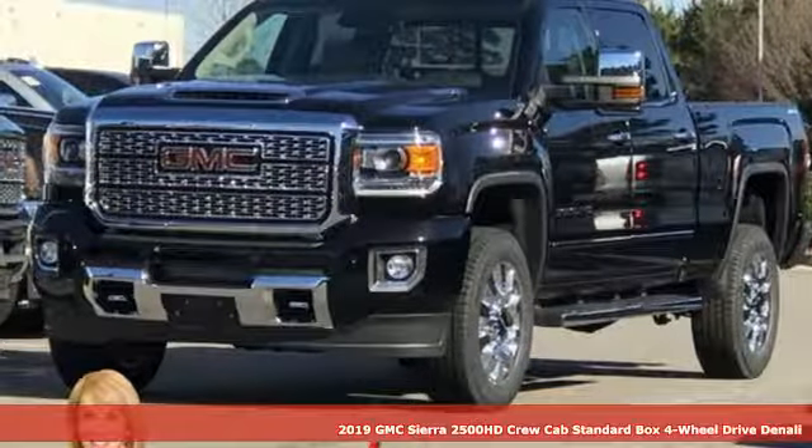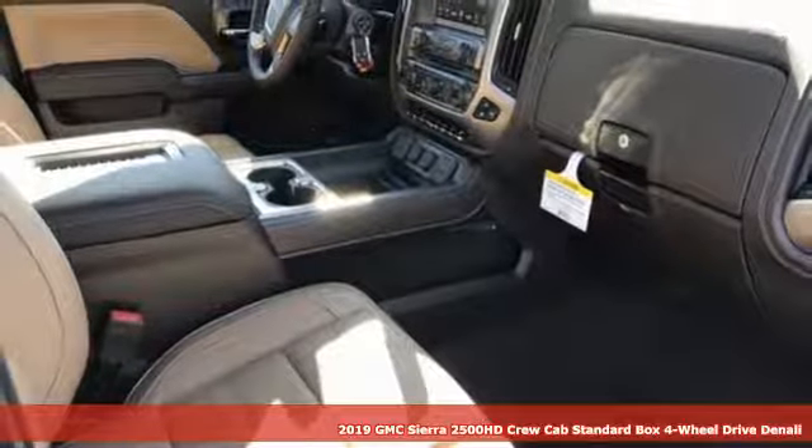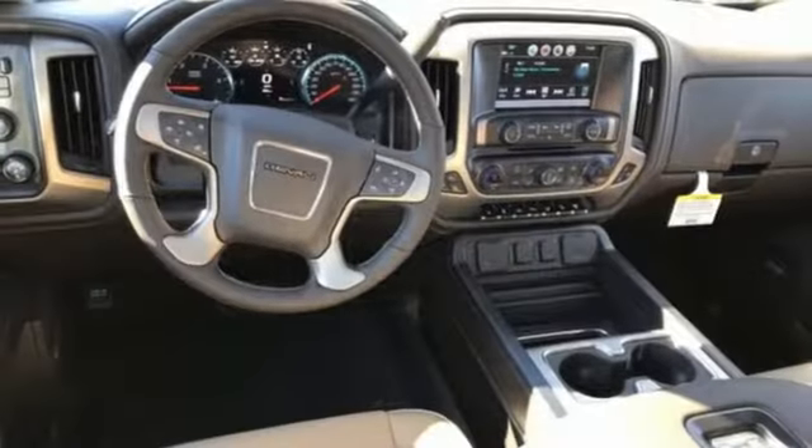It's a new 2019 GMC Sierra 2500 HD. It was built for the tough-as-nails worker who needs a tough-as-nails truck. It comes with the features you need, and better yet, want.